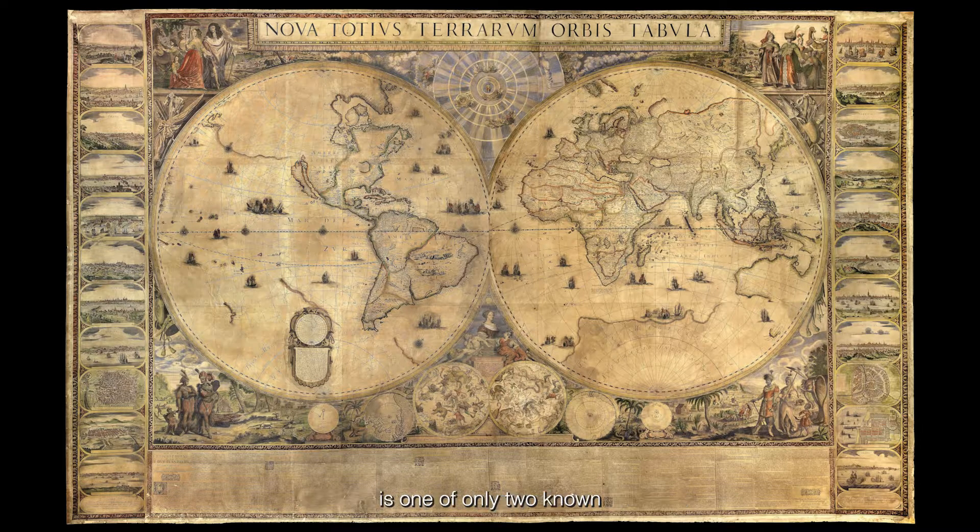This large engraved wall map on twelve sheets is one of only two known and was published in Rome under papal privilege by Giovanni de Rossi, under his latinised name Jacob de Rubias, in the jubilee year of 1675. In that same year, de Rossi secured the prestigious and valuable commission of decorating the papal summer residence, the Castel de Gandolfo, with nearly 200 engraved maps of Europe, America and the city of Rome.